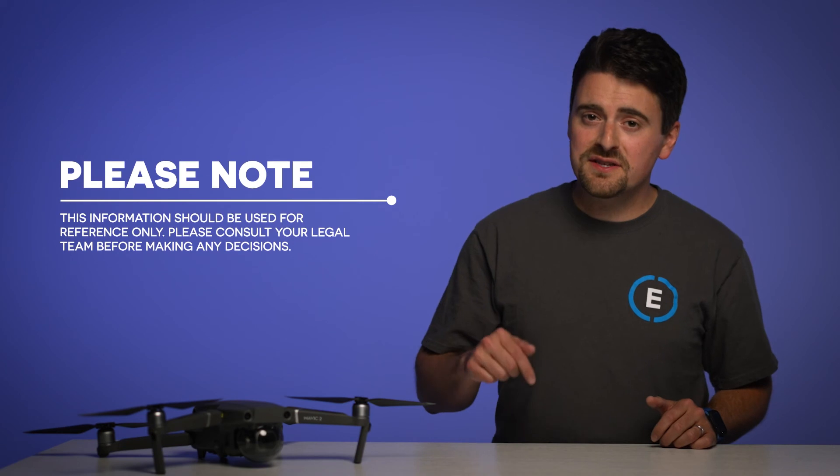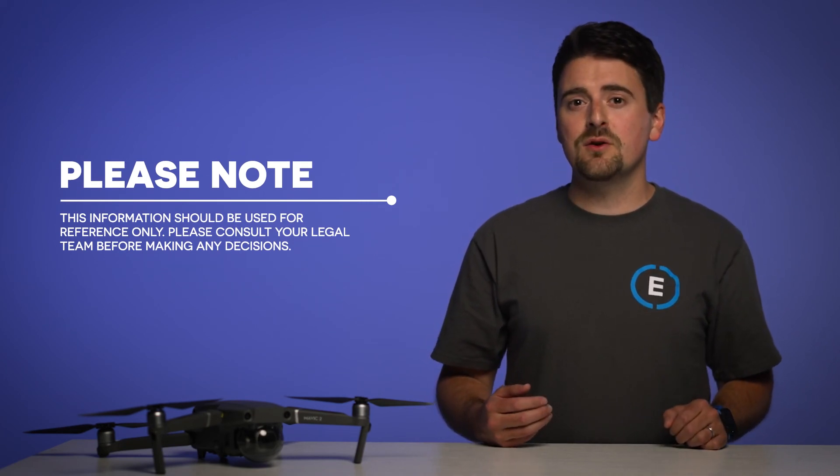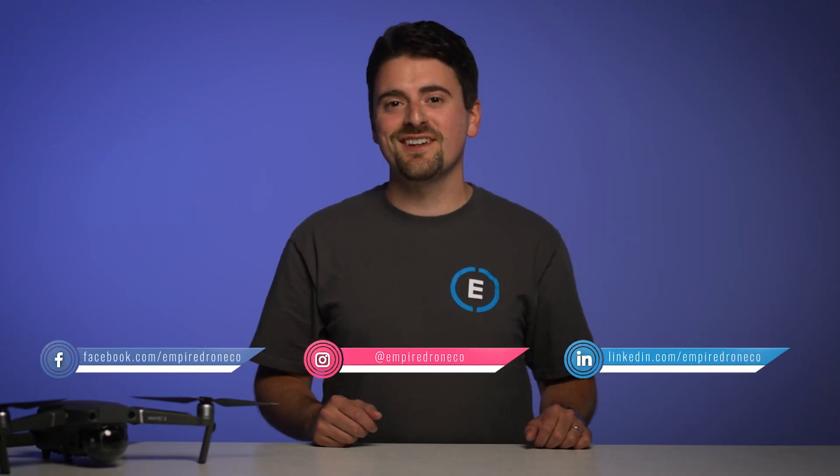Please note that the information provided in this video is intended for reference only, and we advise that agencies speak with their legal teams to stay current with these ever-changing regulations. I know this can be kind of confusing, so please reach out and we will do our best to answer any questions regarding procurement of these drones for government use or government contracting. Thanks for watching. Be sure to visit our website and subscribe to our social media in the links below. We'll see you next time.